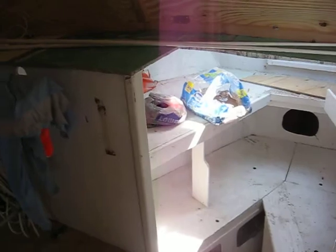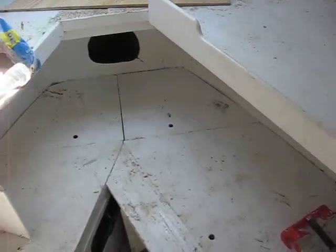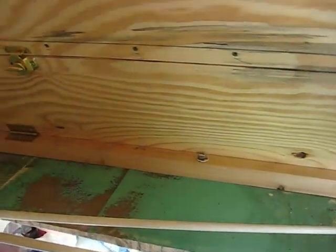We have the cutty cut out, stairwell down inside, four bunks, sunroof, cutty, safety gear down in there.